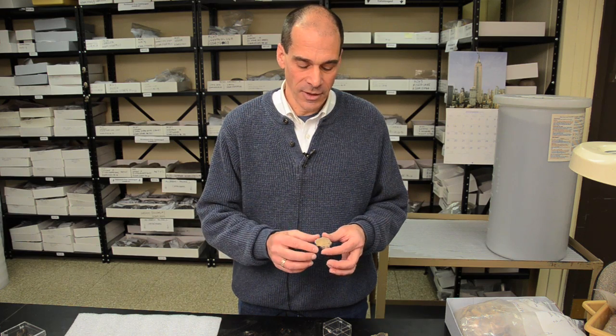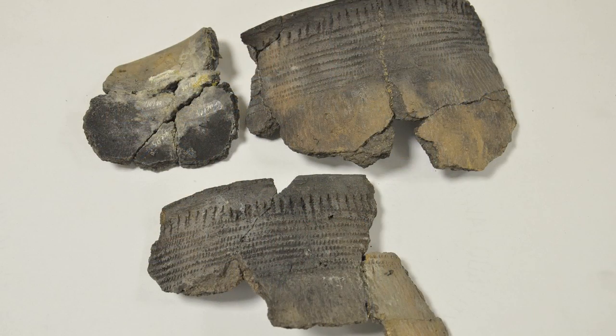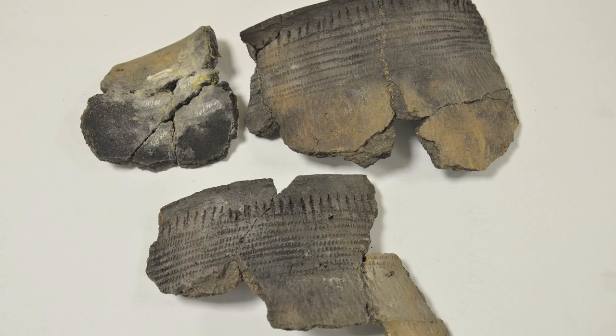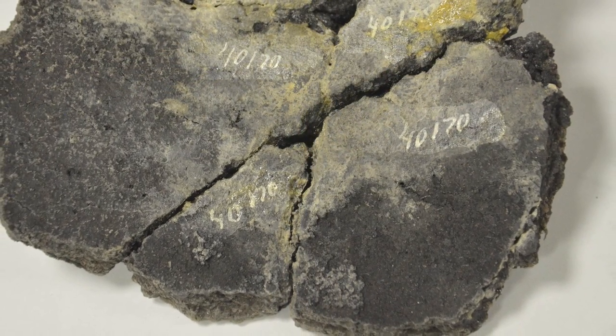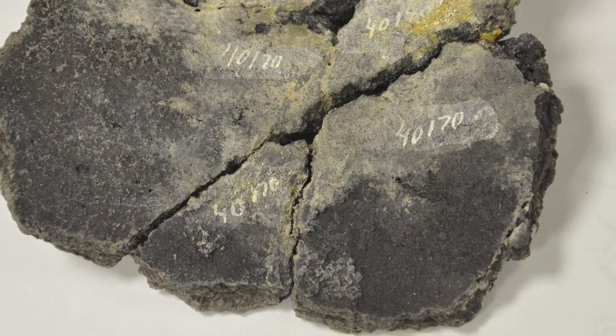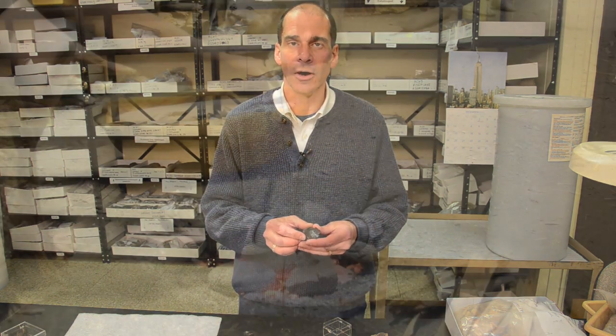Something I noticed in our archaeological collection is that many pieces of broken pottery, or pottery sherds, from prehistoric sites have a black crust on the inside. What this is is cooking residue — from when people were cooking in the pots, parts of what they were cooking burned on the inside.